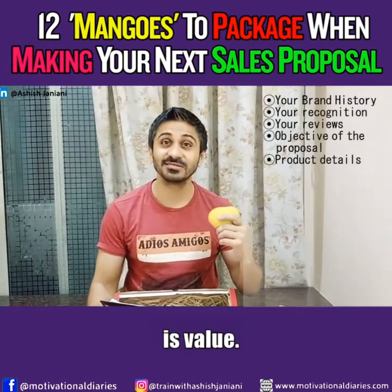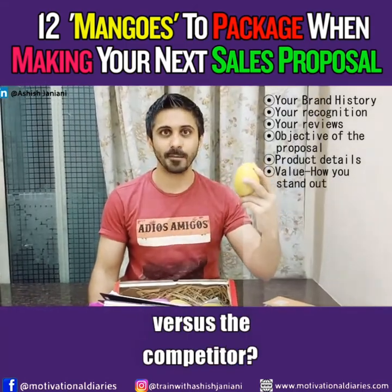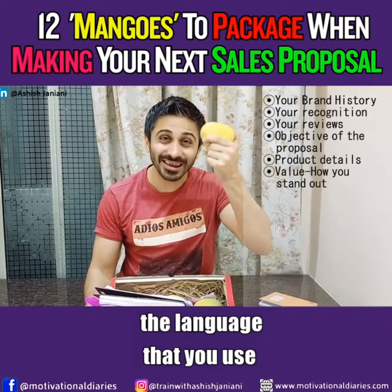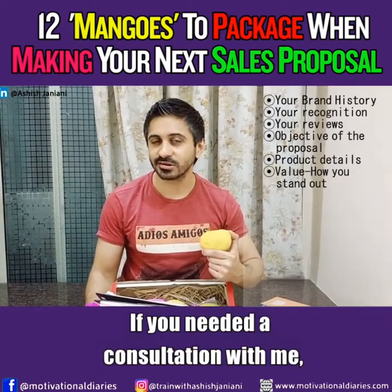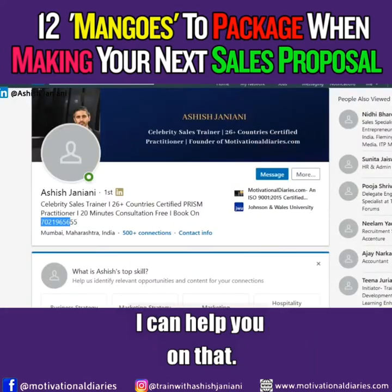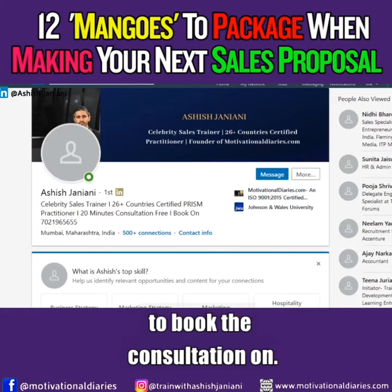Number six is value. How do you stand out versus the competition? You need to show that value in the language you use. If you need a consultation with me on this, I can help you — book it on LinkedIn. Go to LinkedIn and you will see the number to book the consultation.